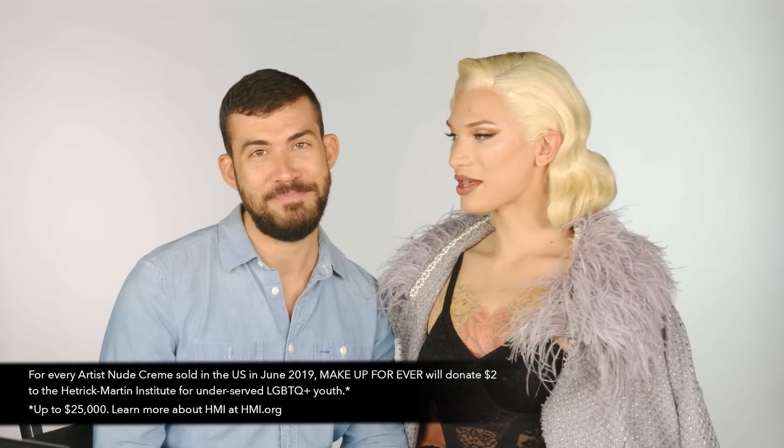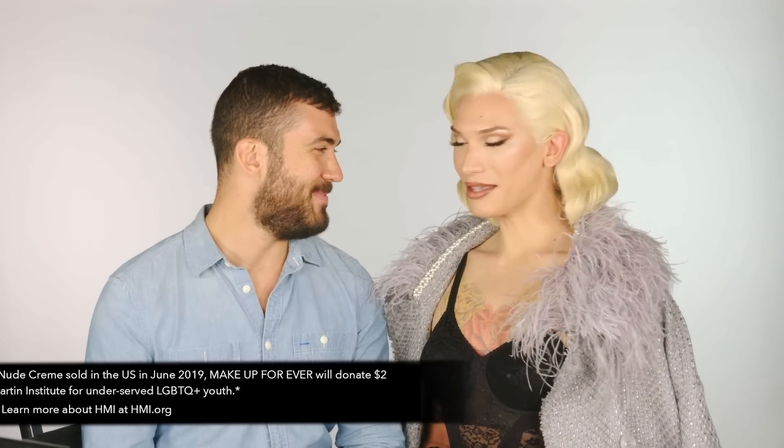Now we've gotten to the finale — thank you so much for your time and patience for this transformation. I just want to reiterate that Makeup Forever is doing the sale for the Artist Nude Cream Lipstick — you can get this at Sephora. In the month of June, $2 per each sale are going to HMI to support underserved LGBTQ youth.